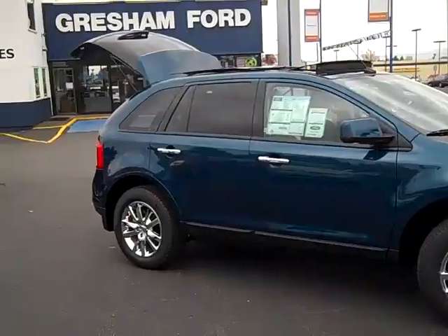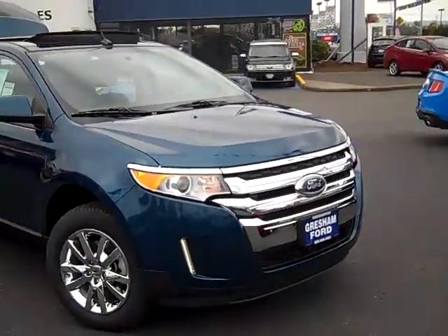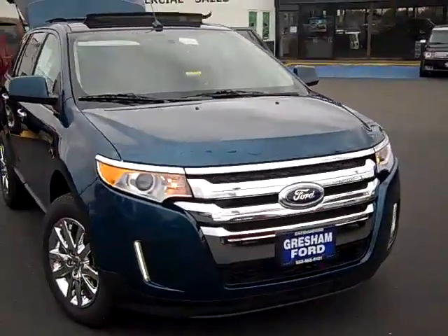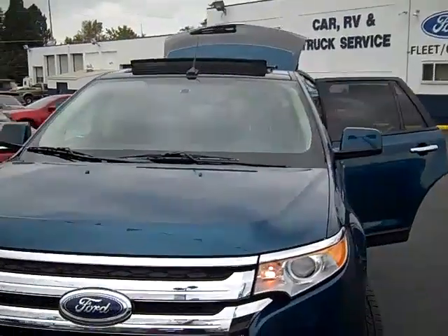Mediterranean blue with the chrome package, as you can see. New styling for 2011. This is a 3.5-liter V6 with automatic transmission. Beautiful car.